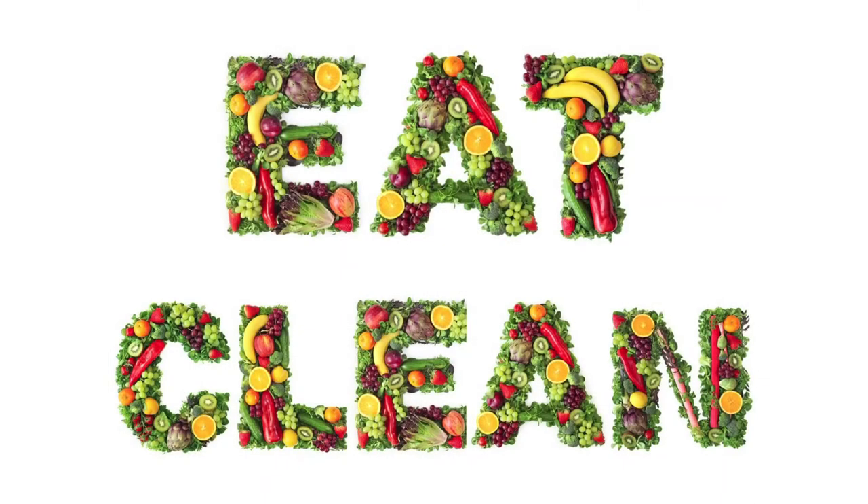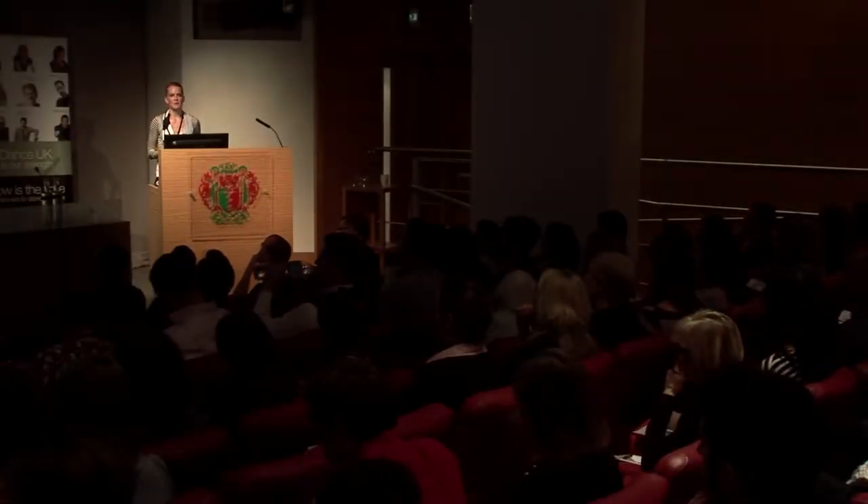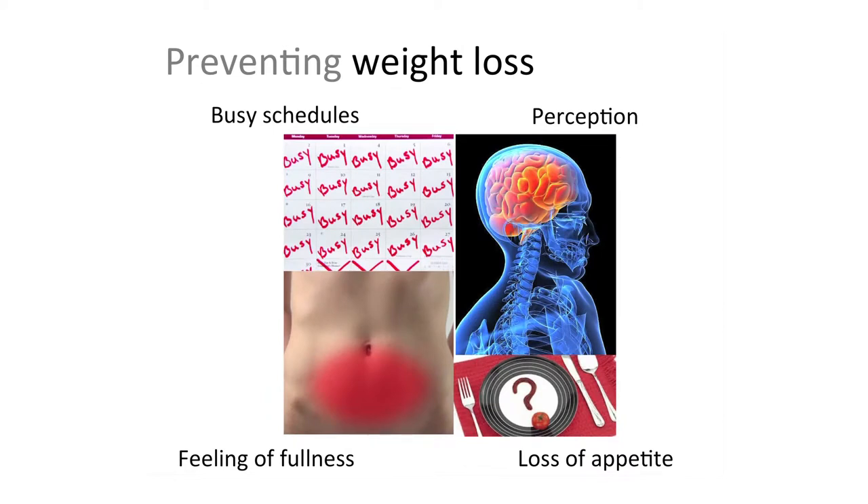Looking at preventing weight loss: some individuals really surprised me when they told me their food intake. They were eating a lot, yet still struggling to maintain their weight at only 49 kilos. For individuals like that, going into intense performance periods makes it so difficult to maintain weight. For some, eating becomes quite laborious — they have to eat constantly and it just becomes a chore.